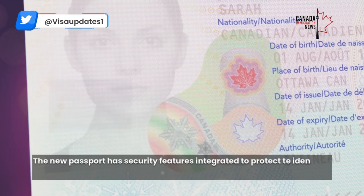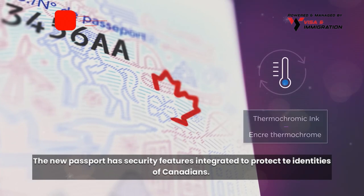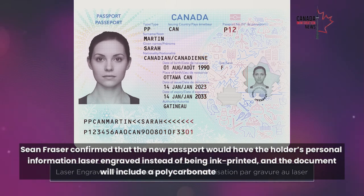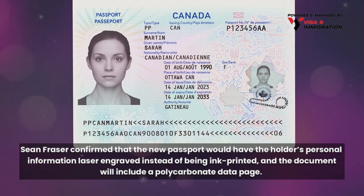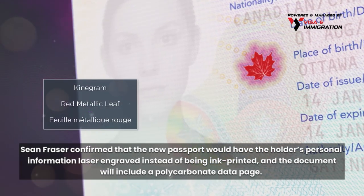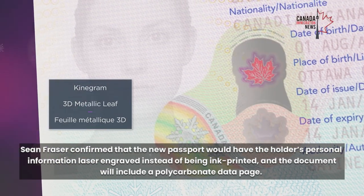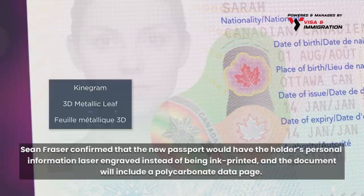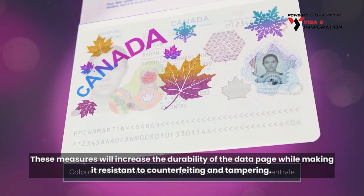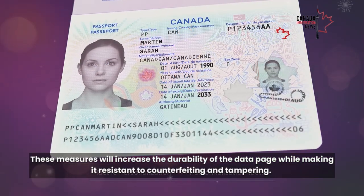The new passport has security features integrated to protect the identities of Canadians. Sean Fraser confirmed that the new passport would have the holder's personal information laser engraved instead of being ink printed, and the document will include a polycarbonate data page.